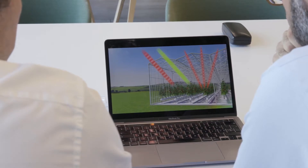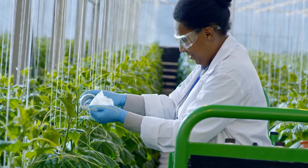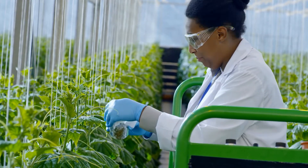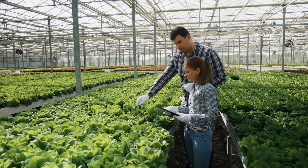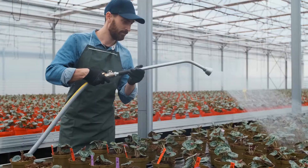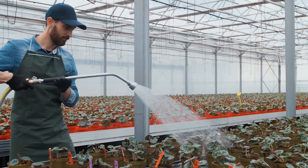Our technology is used by growers in order to consume less energy, but our technology benefits each and every one of us because it means that we consume less energy and emit less CO2 in order to produce better food.